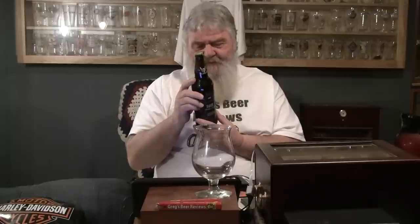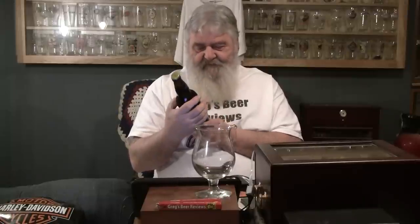Thanks for stopping by Greg's Beer Reviews today. Today's beer comes from Stone — actually it's a collaboration between them, 10 Barrel, and Blue Jacket. So all three of them got together and did this beer. Stone does a lot of collaborations over the course of the year. This is their Suede Imperial Porter, and this one was bottled on 09/10/13, so this one was done back in September.